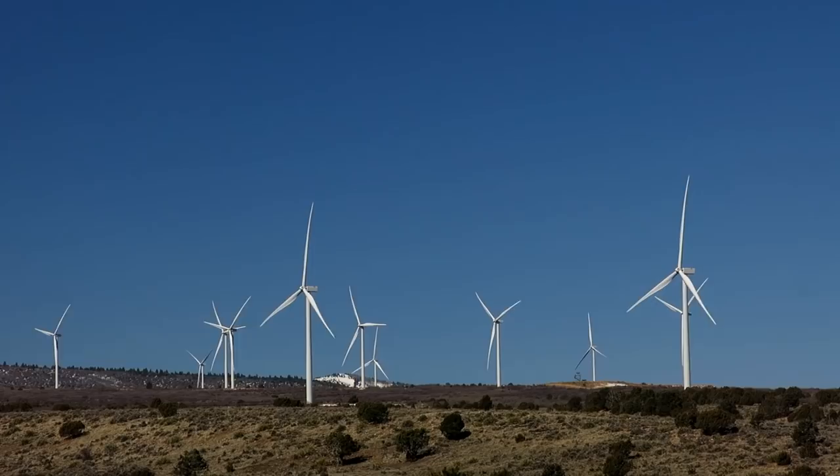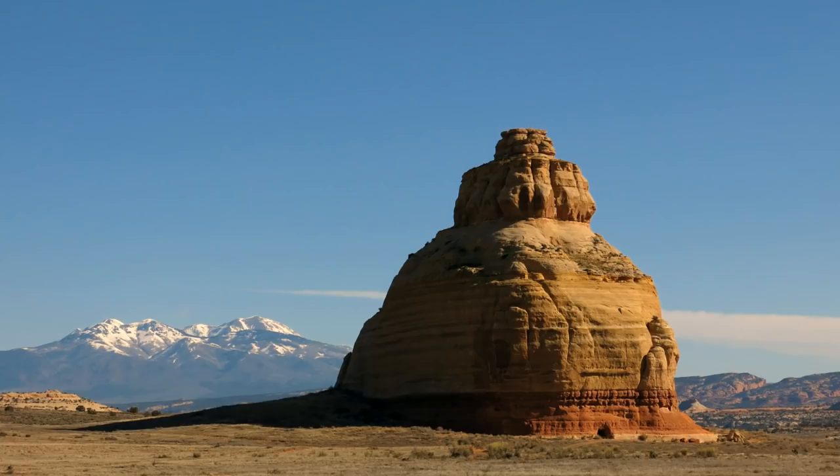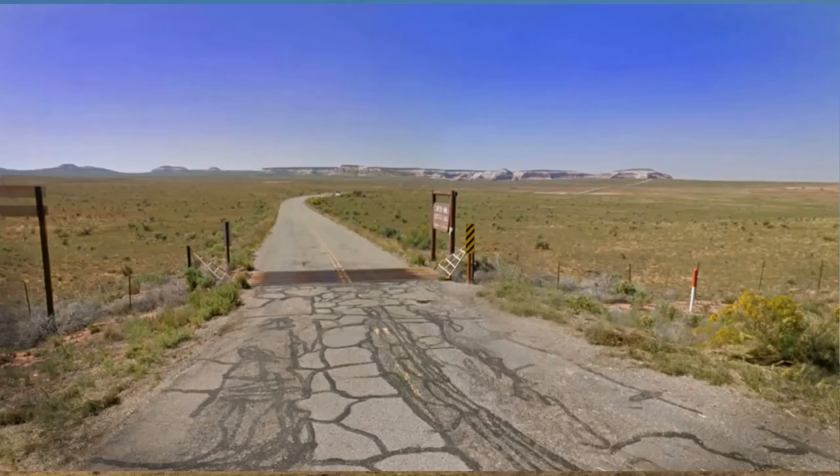Near Monticello, you'll pass a hill of wind turbines, leaving no doubt that it's a windy place. Soon you'll pass Church Rock, which is by the Canyonlands turnoff, but a few miles more is the turnoff for Needle's Overlook.